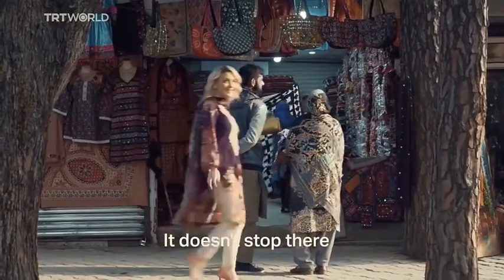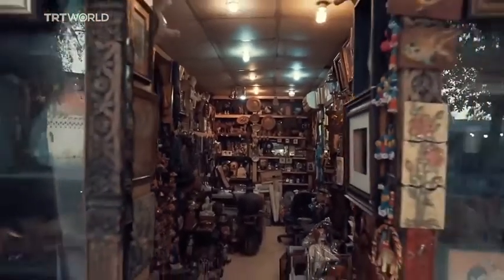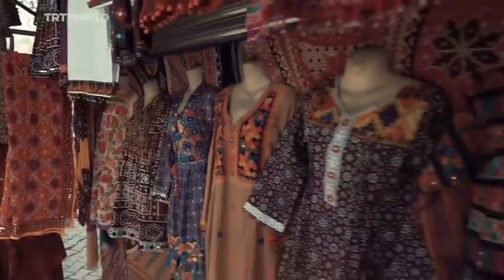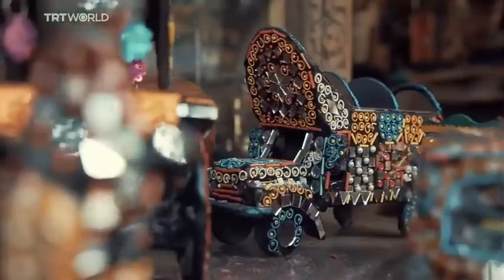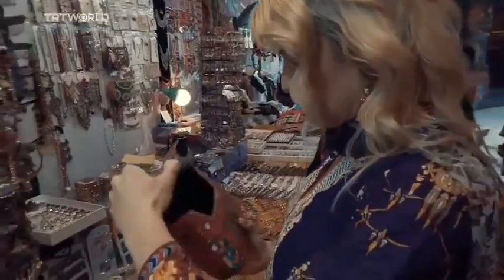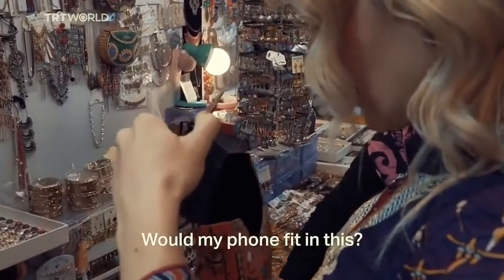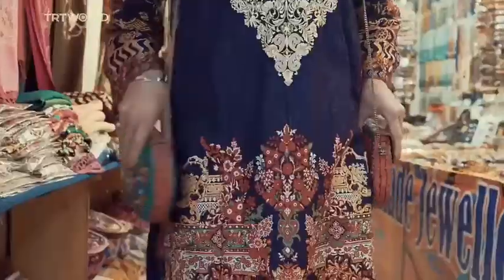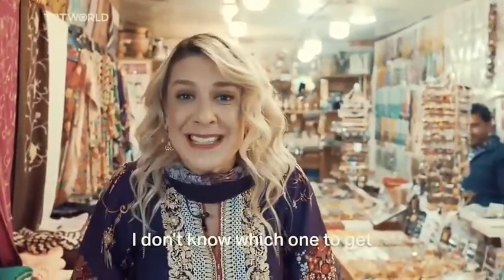It doesn't stop there. I still have more shopping to do and I'm excited. Will my phone fit in these? Do you have big ones? I don't know which ones to get.